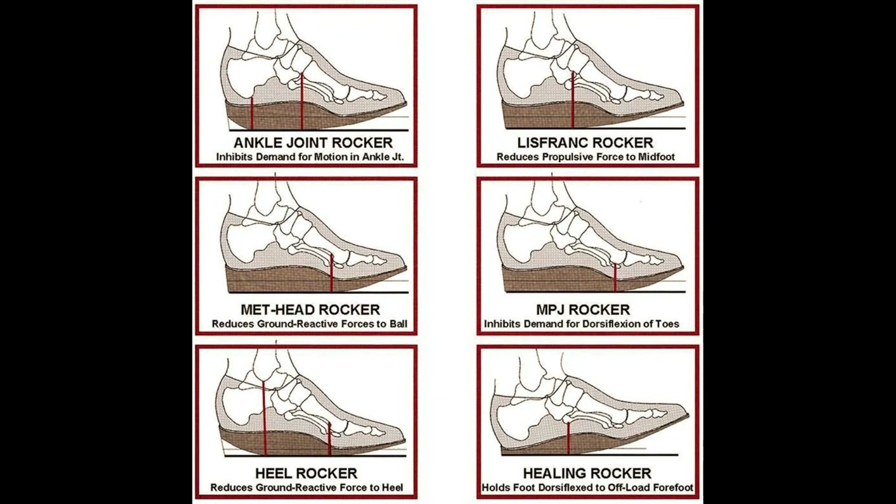Rocker type summary: Ankle joint rocker — inhibits demand for motion in the ankle joint. Lisfranc rocker — reduces the propulsive force to the midfoot. Metatarsal head rocker — reduces the ground force to the metatarsal heads. MPJ rocker — inhibits demand for dorsiflexion of toes. Heel rocker — reduces the ground reactive force to the heel. Healing rocker — holds foot dorsiflexed to offload the forefoot.